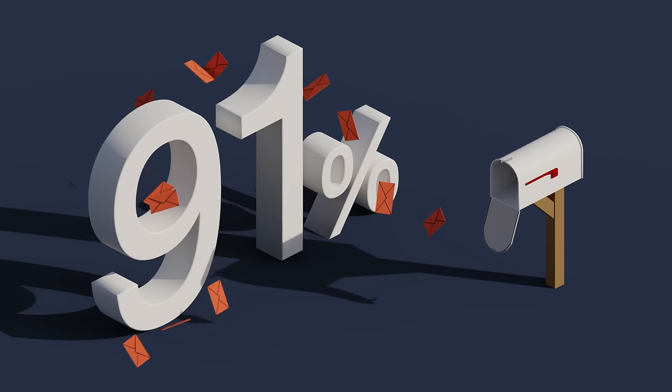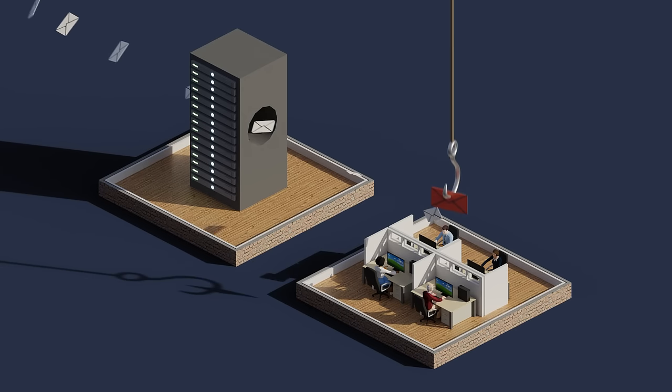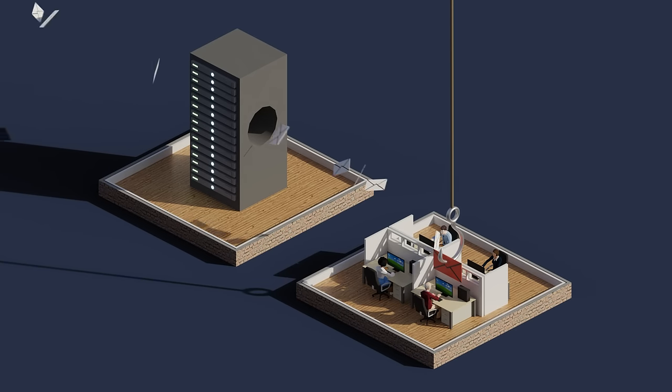Over 90% of cyber attacks start with an email. Phishing and socially engineered attacks get through traditional gateway defense and exploit unsuspecting users.